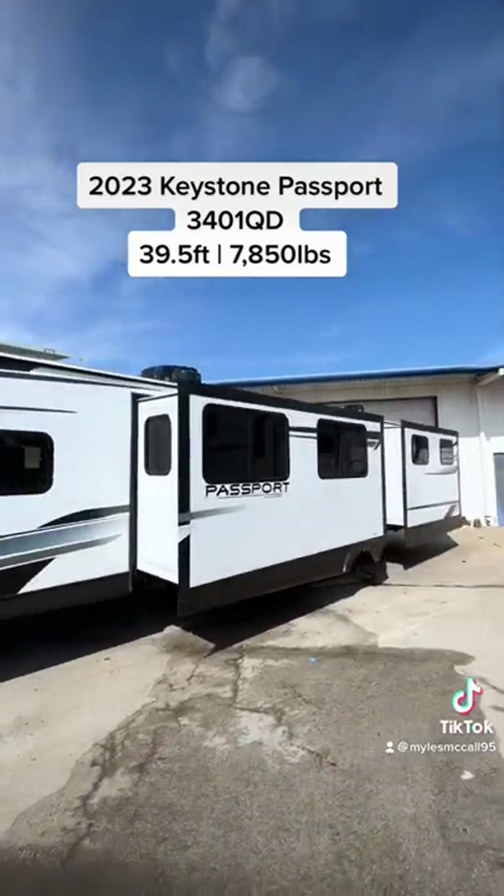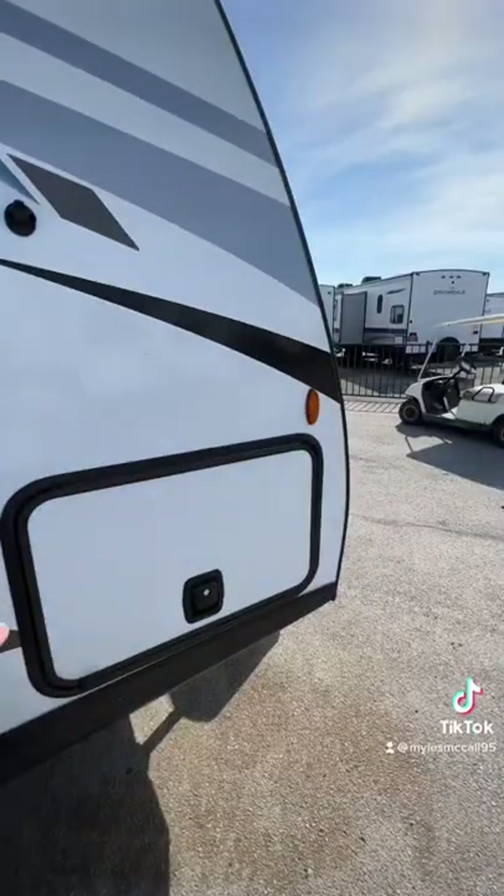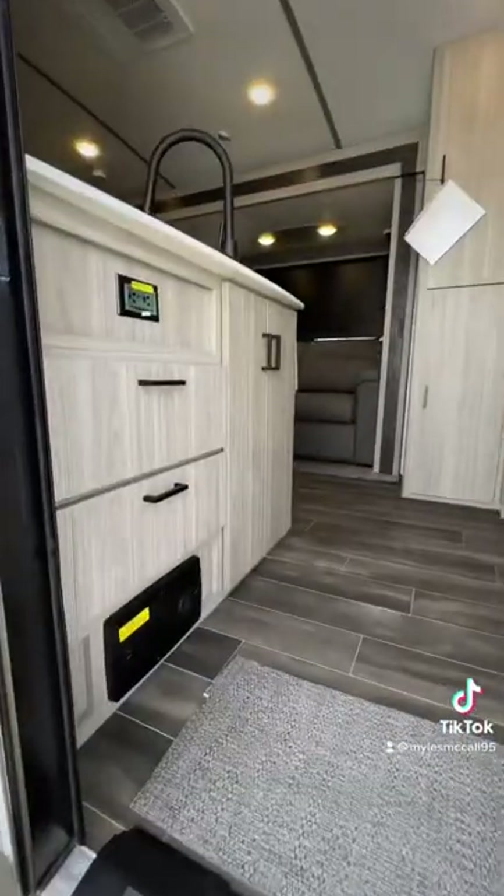It has a 200 watt solar panel on the roof, two huge slide outs on the non-campside, and is now coming with two lithium batteries. It has solid slam latch doors, a huge awning outside, and outdoor speakers.